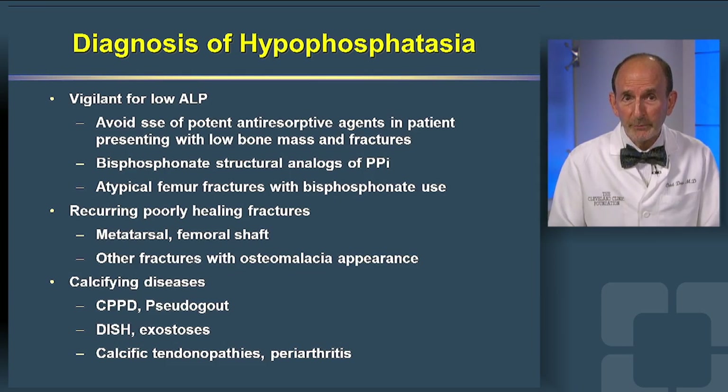So for the diagnosis of HPP, be vigilant for low alkaline phosphatases, poorly healing fractures, and calcifying diseases such as CPPD. Thanks for your attention.